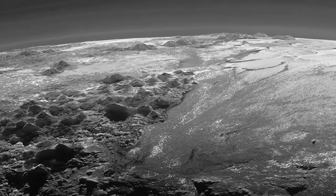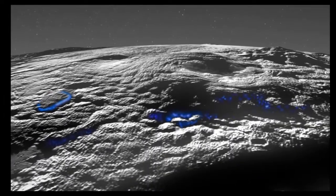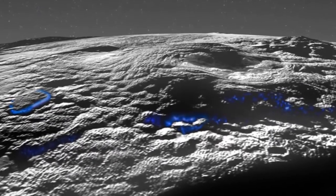Sitting at the southern edge of a vast heart-shaped ice sheet, these unusual surface features were initially spotted when NASA's New Horizons spacecraft flew past in July 2015, providing the first close-up images of the icy former planet and its moons.